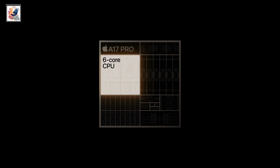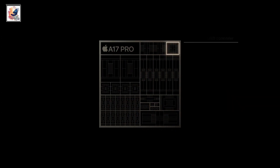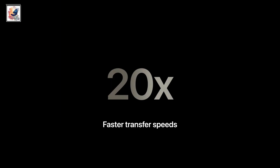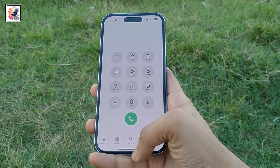Performance-wise, the iPhone 15 Pro is a beast — it is powered by the latest Apple A17 Pro chipset, which is likely more powerful and faster than the Tensor G2. Overall, both phones are great.